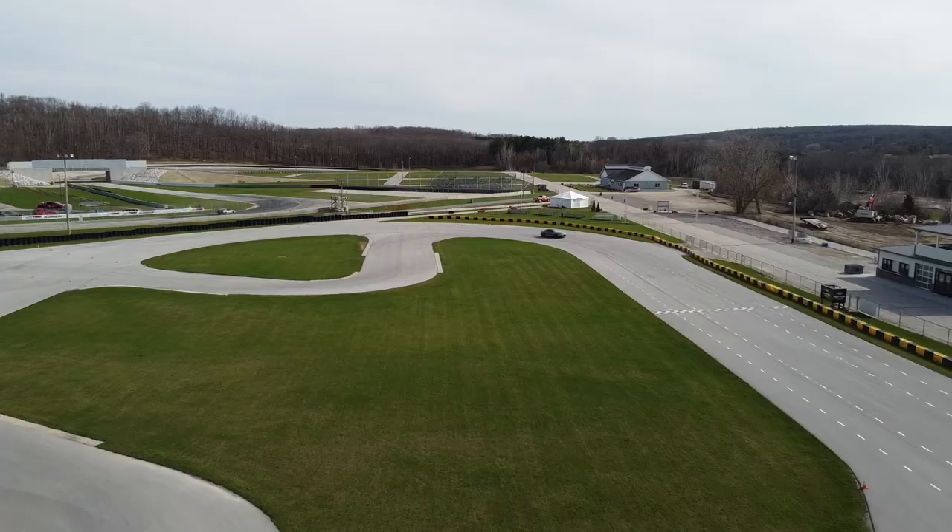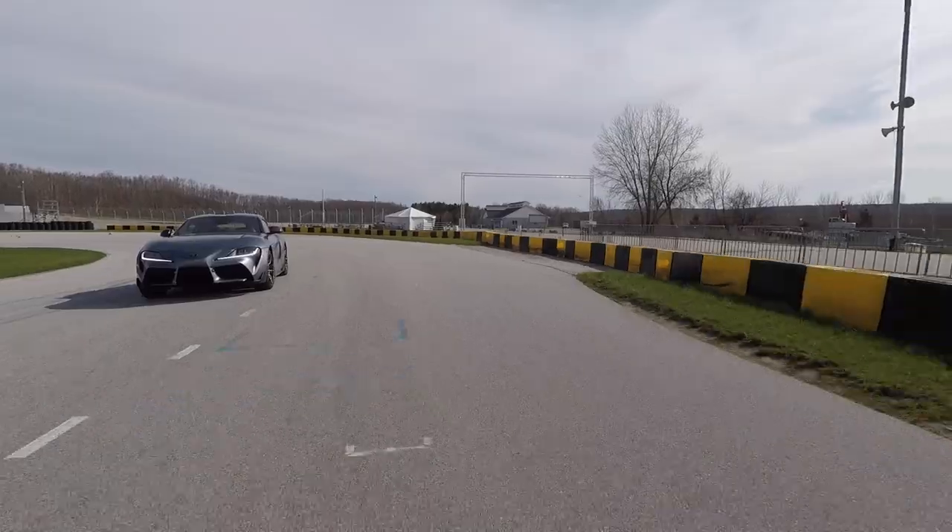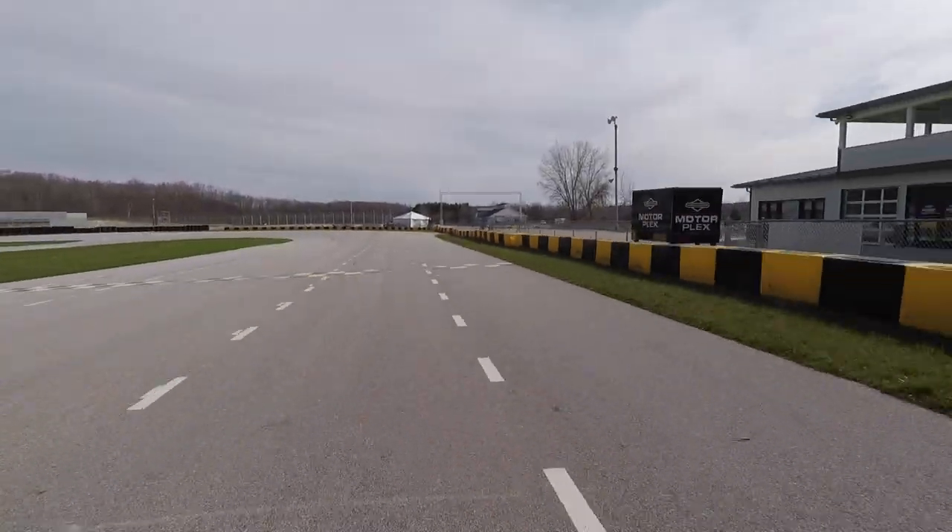The reason we bring this up is because on paper, this Supra makes 382 horsepower where the Z makes 400. Yes, the Supra makes more torque than the Z, but behind the wheel, this Supra feels noticeably quicker and sharper.